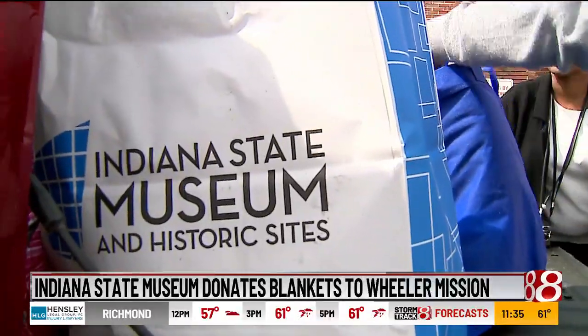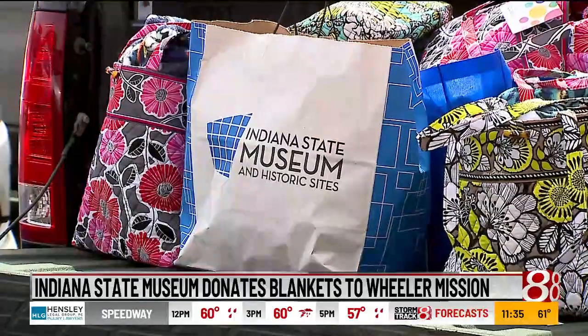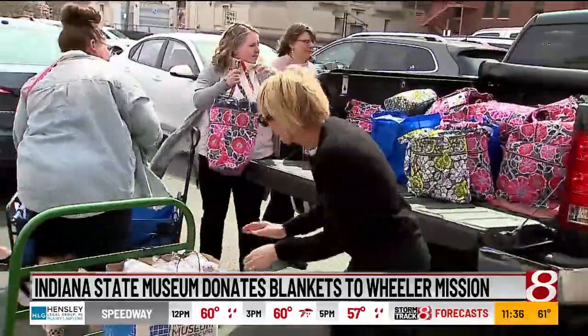Indiana State Museum says this is also part of their Cover the Community with Love initiative. "It was an opportunity for us to give back, in addition with a great marriage with an exhibition that really tells the story of Indiana and industry and the people of Indiana, and this is a way for us to give back to them today." The Woven Together exhibit runs through the end of June.